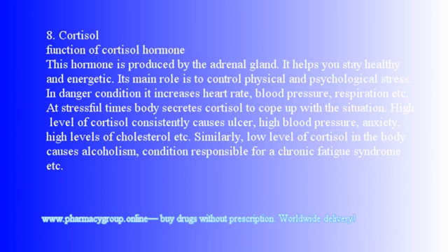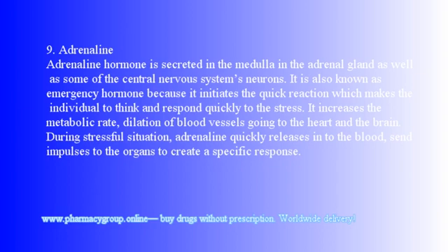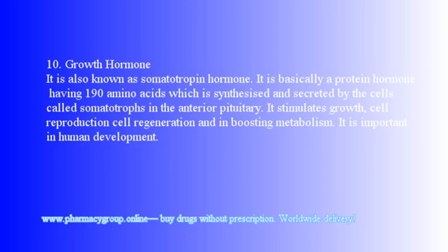9. Adrenaline: This hormone is secreted in the medulla of the adrenal gland as well as some central nervous system neurons. It is also known as the emergency hormone because it initiates quick reactions that make the individual think and respond quickly to stress. It increases metabolic rate and dilation of blood vessels going to the heart and brain. During stressful situations, adrenaline quickly releases into the blood, sending impulses to organs to create a specific response.